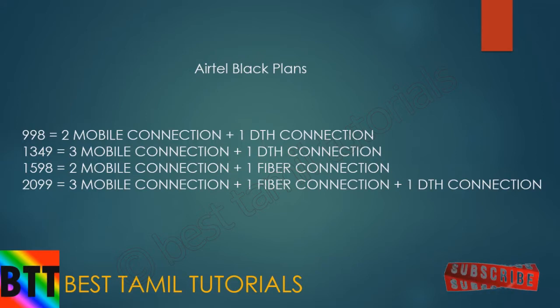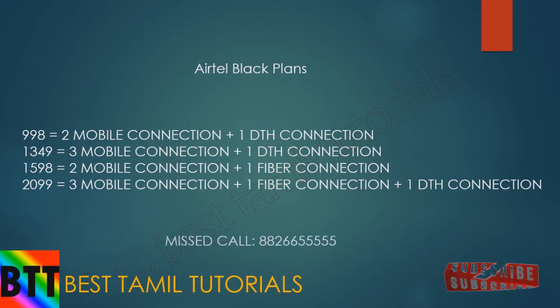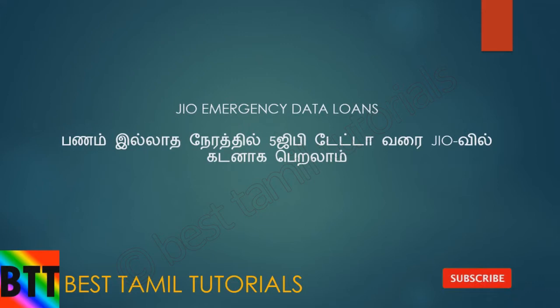If you want to subscribe to any of these plans, you can get the plan number. The next news is about Jio emergency data loans. You can get a 5 GB data loan — if you want 5 GB, you can get a loan from Jio.